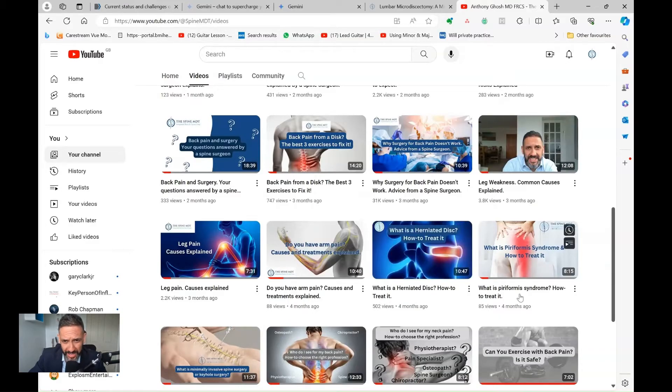In previous videos I've talked about herniated discs, treatments for them, and even surgery, but today let's focus on discs that heal on their own.